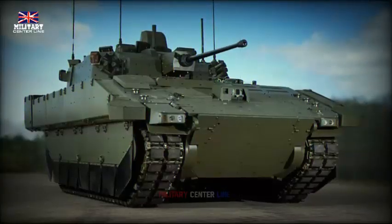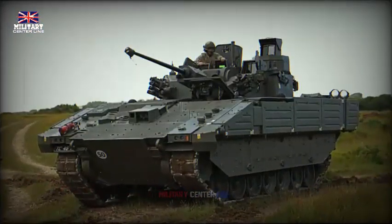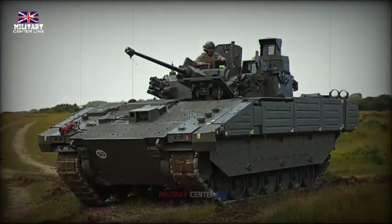The unique case-telescopic ammunition design sets it apart from traditional ammo. In this design, the projectile is encased within the cartridge, enveloped by the propellant, optimizing space and enhancing lethality. This versatile cannon can fire a range of ammunition types, from high-explosive and armor-piercing to training rounds.